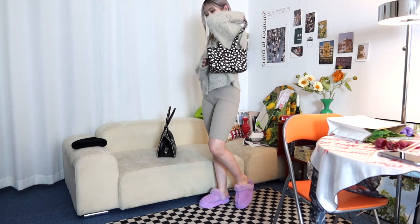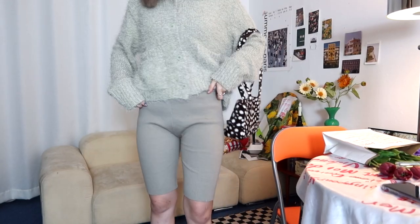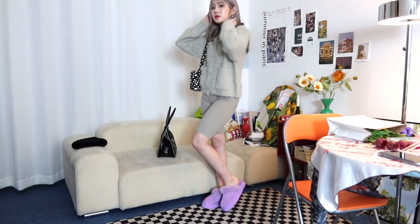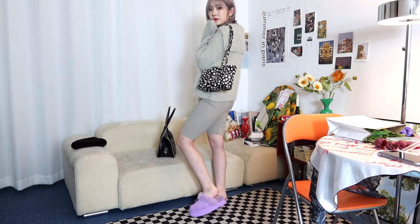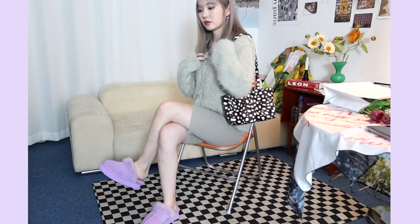시선을 확 잡아당기는 컬러라서 신발을 포인트로 줘도 예쁘고 튀는 컬러들로 매치해서 화려하게 코디해도 좋을 것 같아요. 저는 다이애그널 세일럿 가라의 긴 헤어감이 특징인 민트 그레이 색상의 가디건과 다이애그널 로고 짜임이 있는 자카드 바이커 쇼츠를 같이 매치해줬어요. 너무 그레이시한 컬러만 있으면 심심해서 파스텔 퍼플 컬러와 애니멀 패턴의 가방으로 포인트를 주니까 통통 튀고 귀엽고 발랄한 느낌이에요.